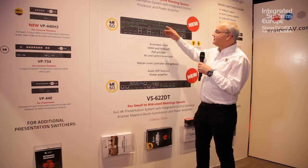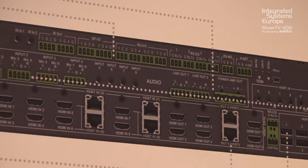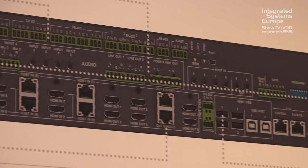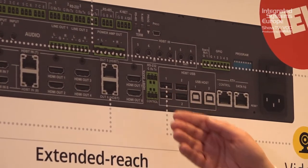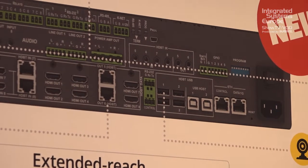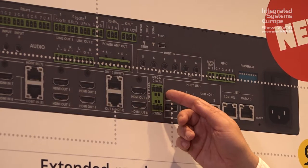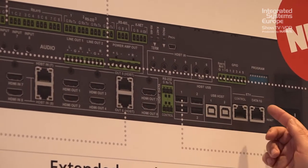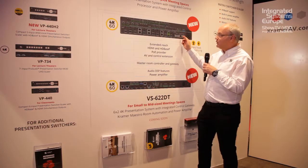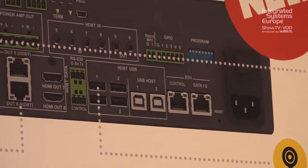It also has RS-485 and KNET for connecting to other Kramer KNET devices. Over here we can see the control side — RS-232 and Ethernet control of the matrix. RS-232 can be passed through the HDBaseT 2.0 devices, and 1G data can also be passed down the line to the HDBaseT 2.0 receivers.